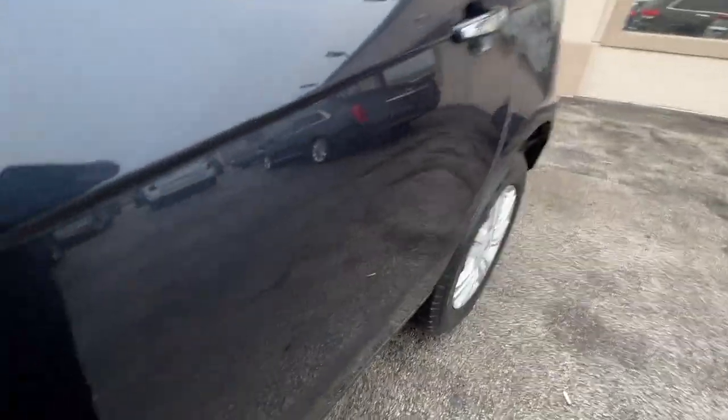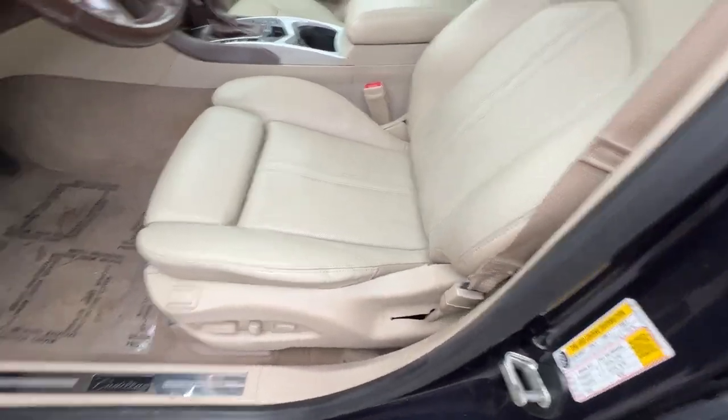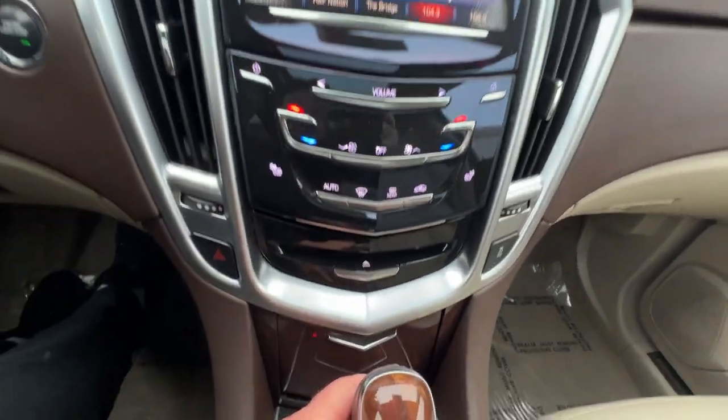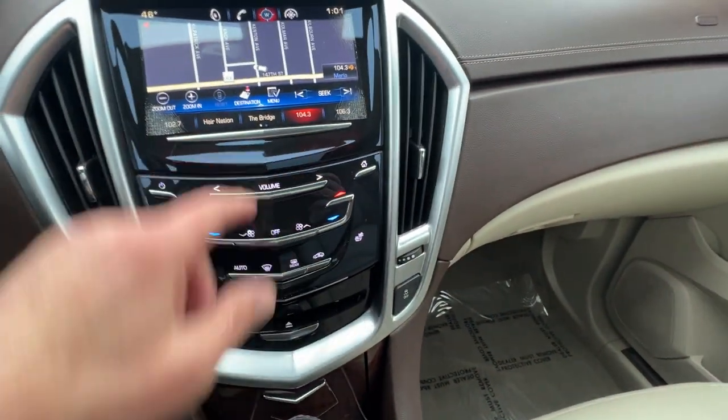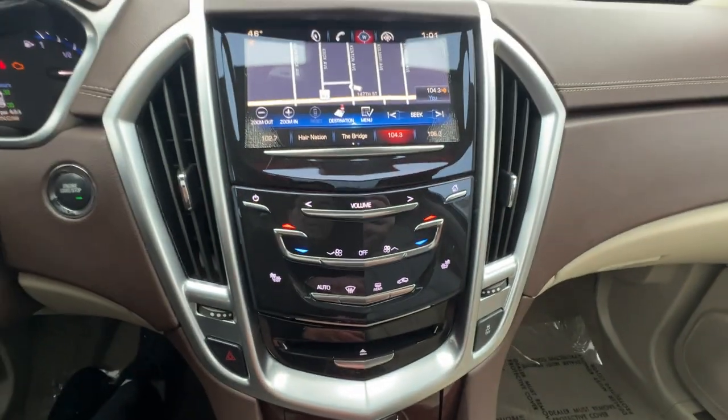Coming around to the driver's side. We're going to have this car for $9,998. There's your navigation, and there's your heated seats. We're going to have a backup camera as well.